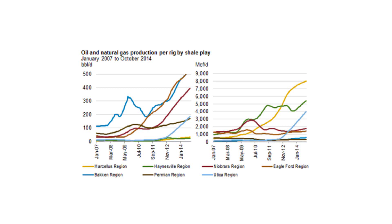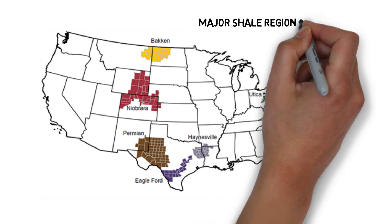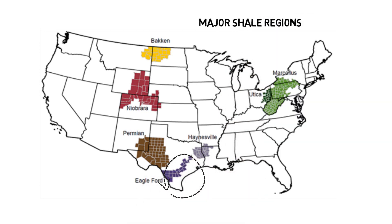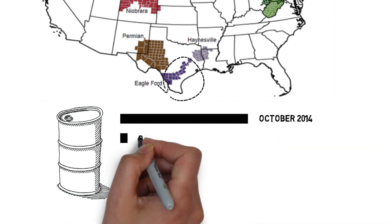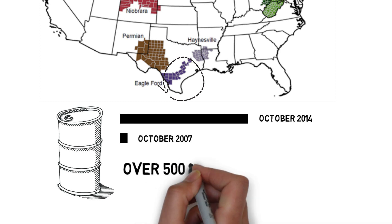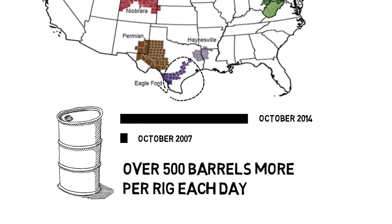While these increases are happening in most shale regions, the biggest increases in new well oil per rig production are in the Eagle Ford region, located in South Texas. As of October 2014, rigs drilling new wells in the Eagle Ford region will contribute over 500 barrels of oil per day more than rigs drilling in the same region in 2007.